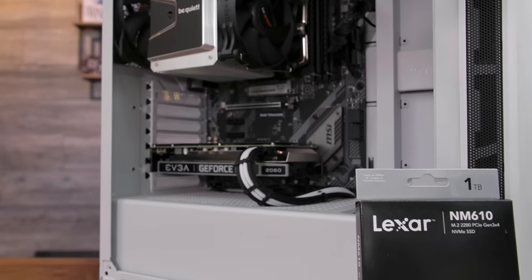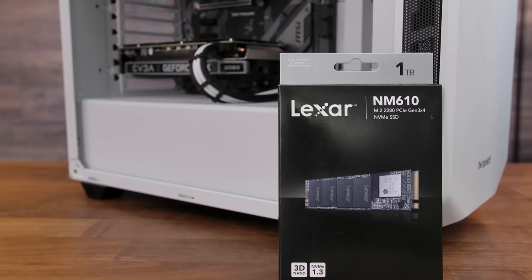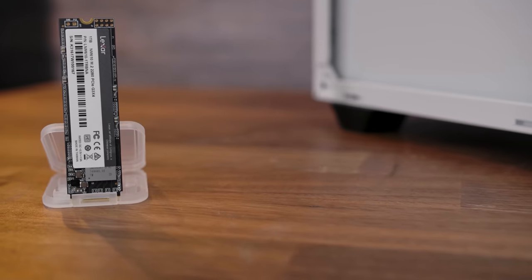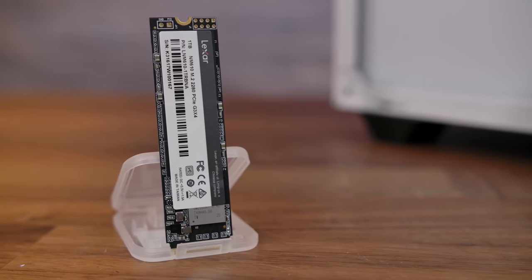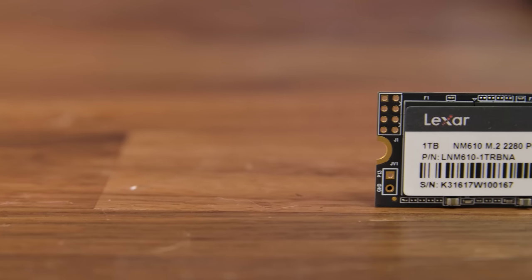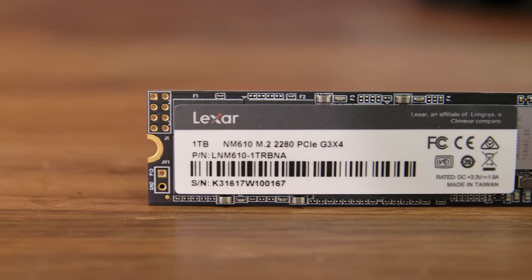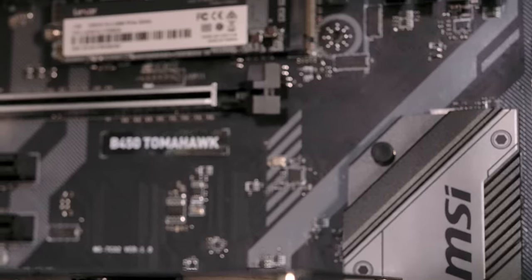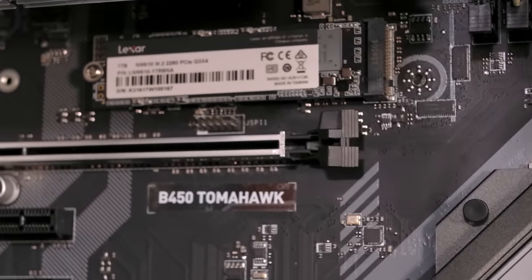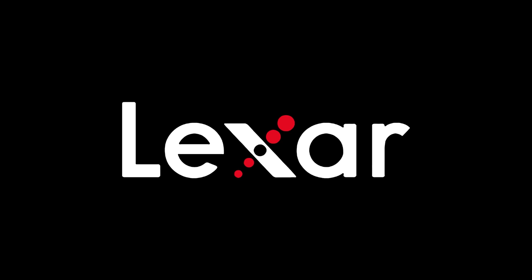Today's video is brought to you by Lexar and the NM610 PCI Express NVMe drive. Available in 250GB, 500GB, and 1TB capacities, it makes the perfect upgrade for your laptop or desktop PC. Featuring NVMe 1.3 Gen 3x4 and speeds up to 3.5 times faster than SATA, it's the surefire way to supercharge your PC. Get into your games faster with the Lexar NM610 NVMe drive. Click the link down in the video description to learn more.